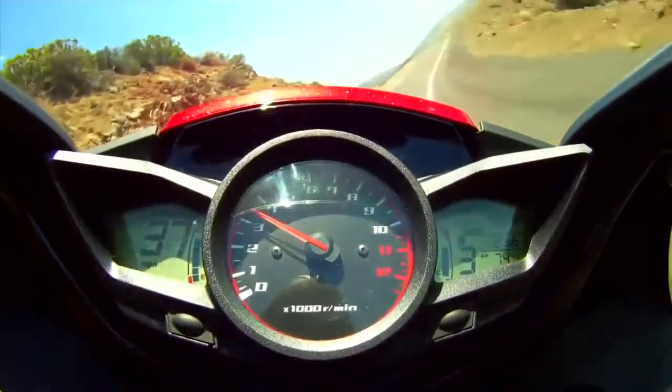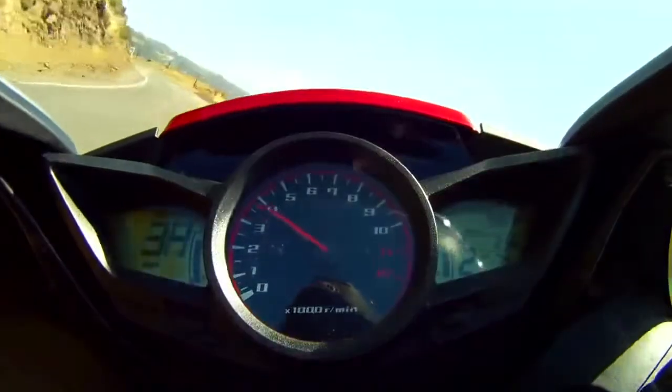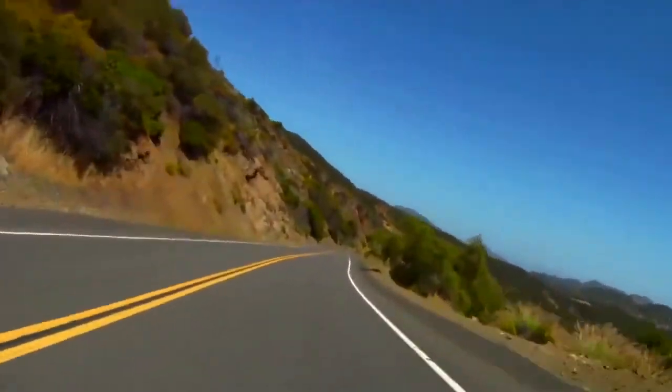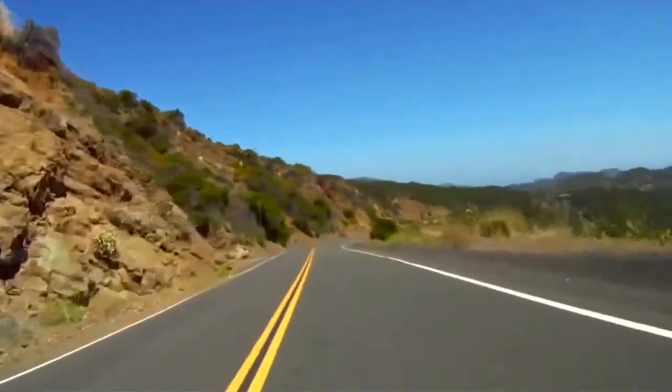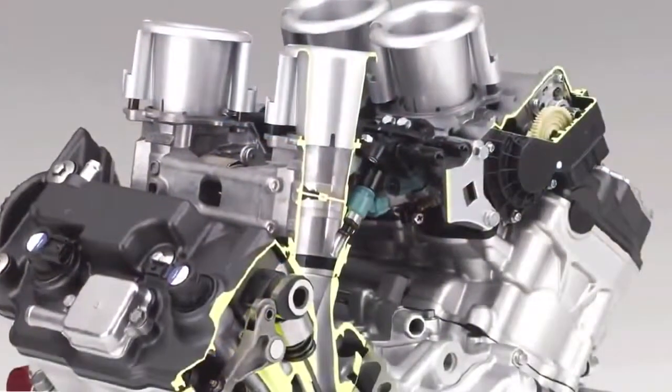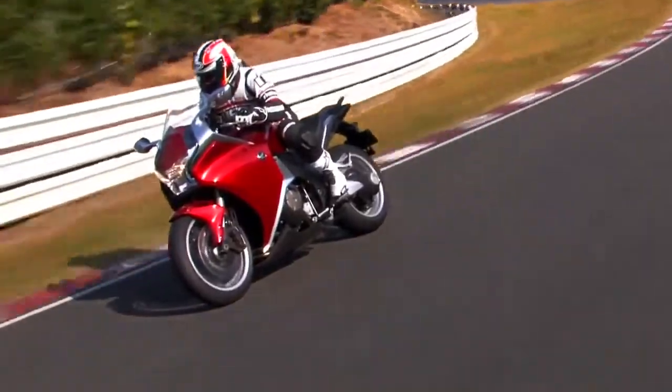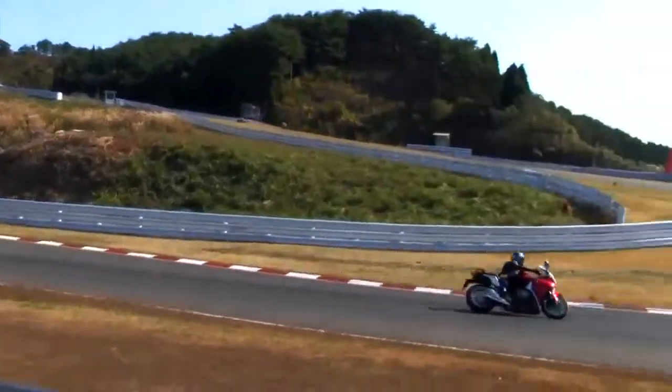More than 90% of peak engine torque kicks in at a mere 4,000 RPM, giving this machine incredible roll-on acceleration in every gear. The VFR-1200F also sports a throttle-by-wire system that is more compact and lighter, and gives the rider an unprecedented level of control and feel through the throttle.